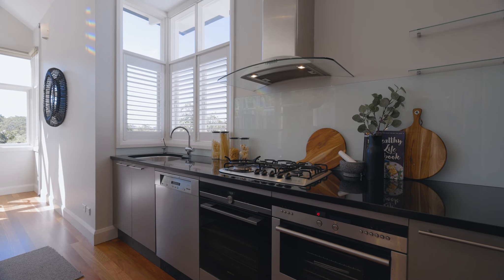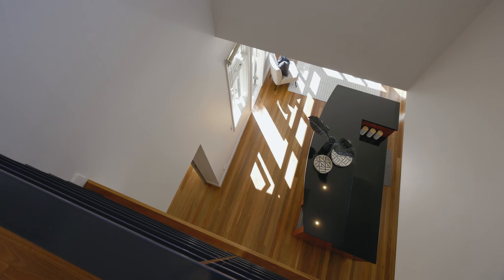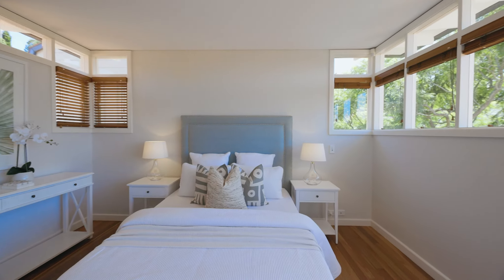Showcasing architectural ingenuity, a dramatic void above the kitchen is cleverly lined in louvre windows to enhance natural airflow and cross ventilation.